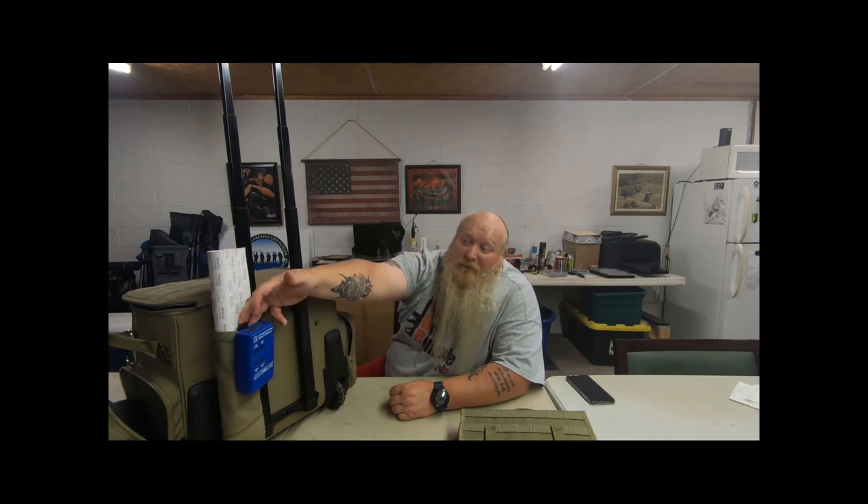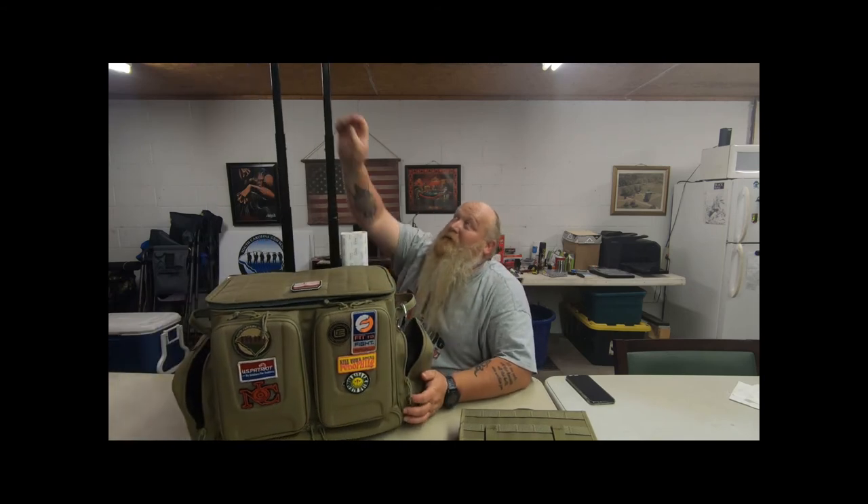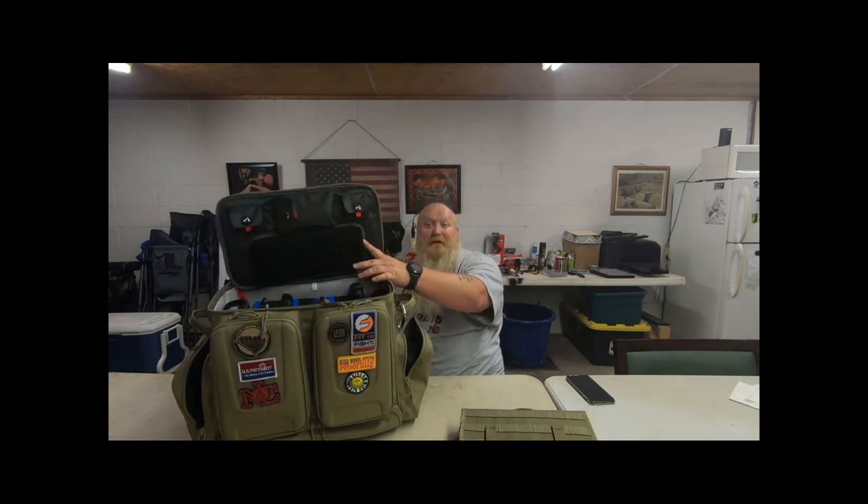I've got my shot timer clipped on, but if I'm traveling and don't want it getting bumped or ripped off, I can open it up and stick it in one of the pockets or the bottom pocket. This is just a great bag. This made things a lot easier — before I just had a handheld bag. I could put 10 guns in there but I couldn't have them separated like these are, without getting dings or scratches. Just a great bag to have.